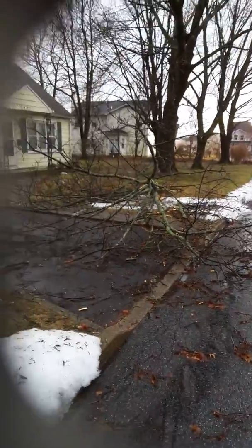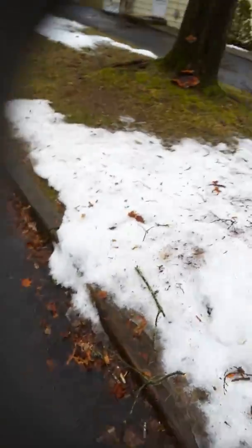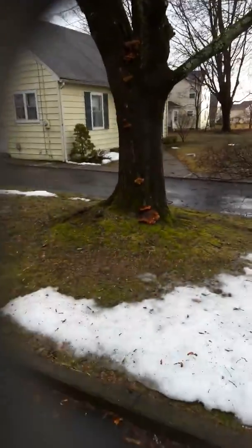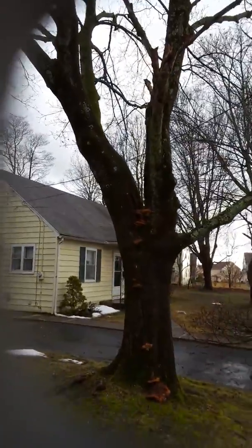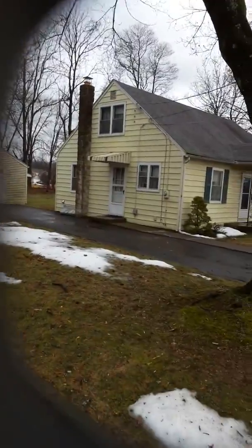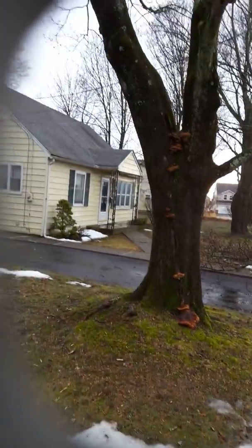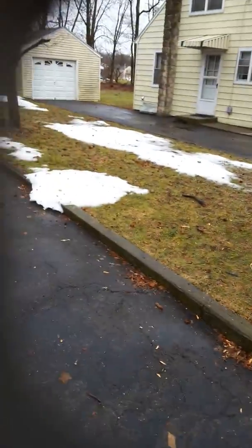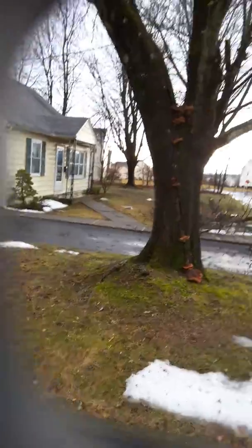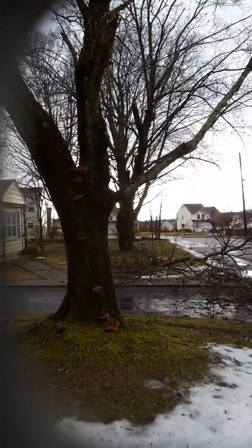Still, I'm surprised nothing came off of this tree. This one has been going for a while — it has all the mushrooms and fungus on it. Looks like a few branches came down, but nothing big. Branches have fallen off in the past so I expected worse from this tree, but not that one over there.